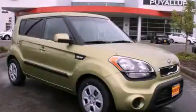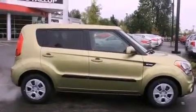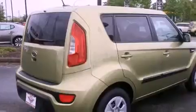This is a brand new 2012 Kia Soul. Unconventional shape for unconventional style. It has a 1.6-liter four-cylinder engine and an automatic transmission.